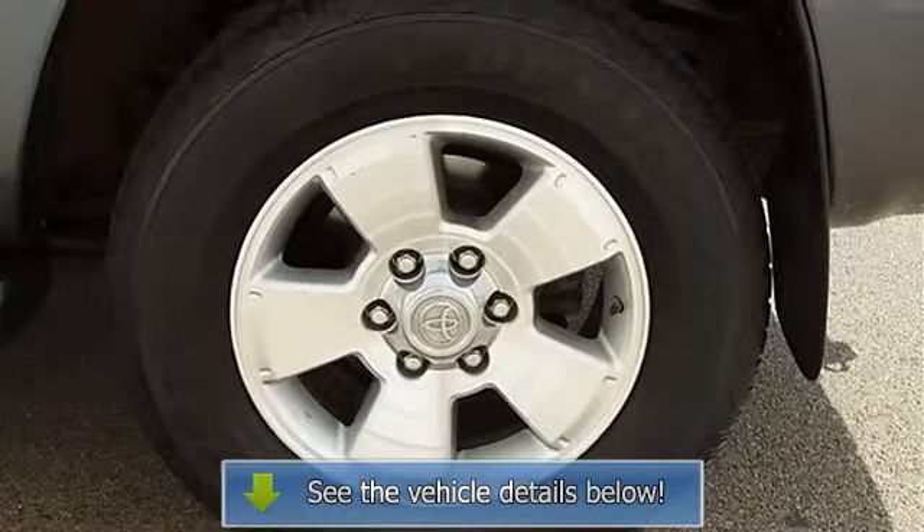Traction control, electronic stability control, tires front on/off-road, tires rear on/off-road, full-size spare tire, aluminum wheels, power steering, 4WD brakes, 4WD anti-lock brake system, brake assist.